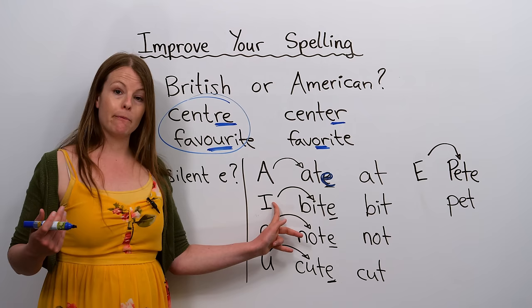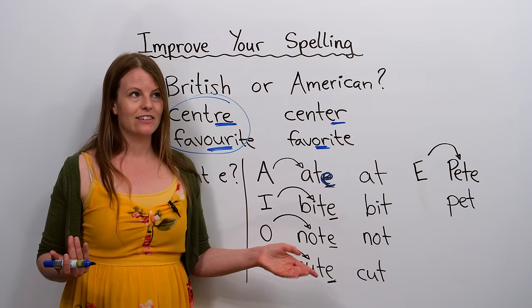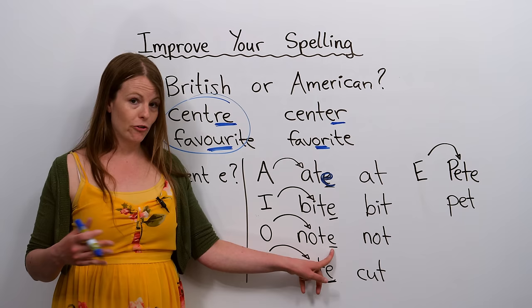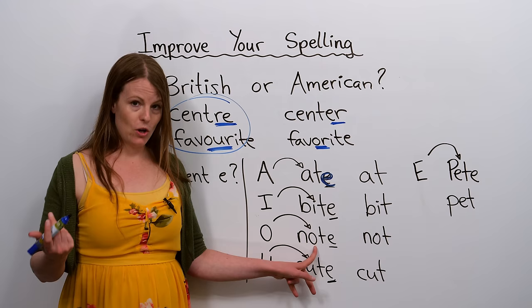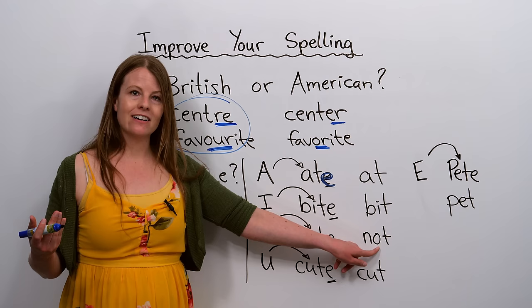Now the vowel O. I have 'note' and 'not'. Does 'note' have an O sound like the alphabet letter O? Yes — 'note' — so there needs to be an E at the end. 'Not' — I don't hear the alphabet letter O in this word, so there's no silent E. For U: 'cute' has the U sound like the alphabet letter U, so we need an E at the end; 'cut' does not have that U sound, so there's no silent E.